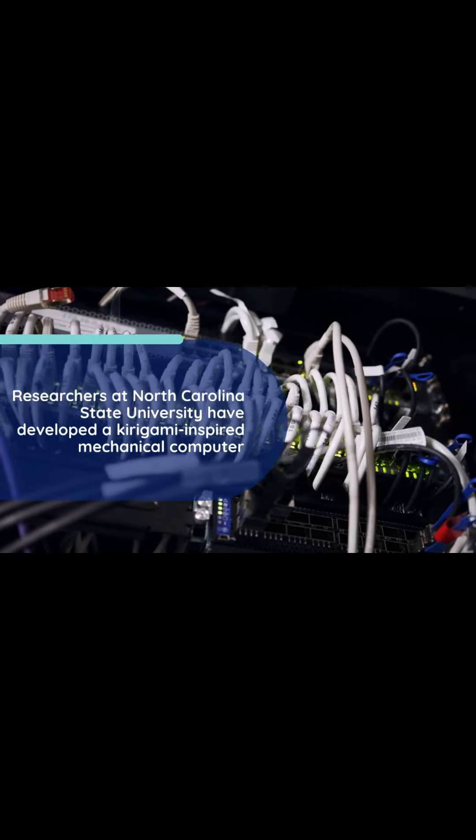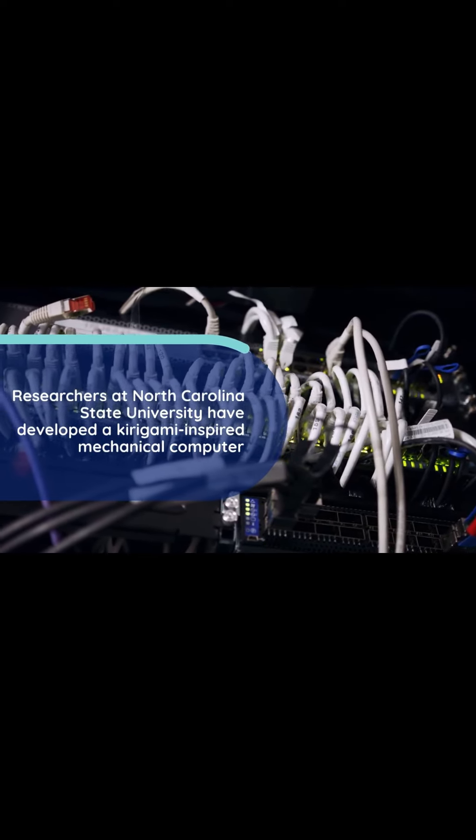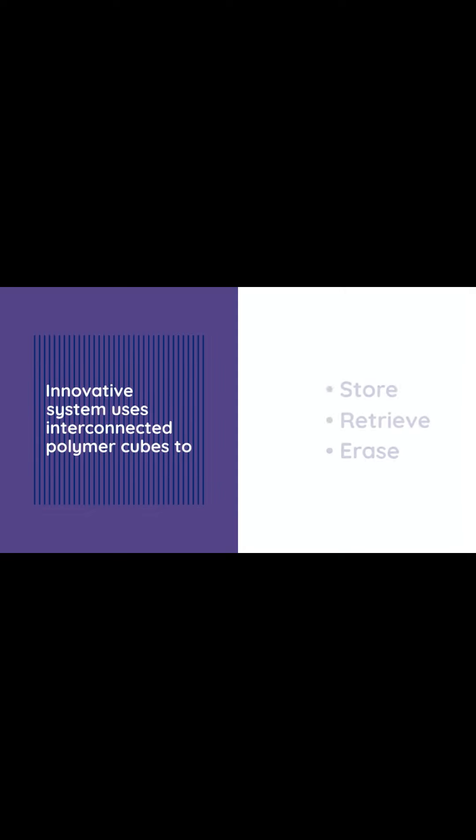Researchers at North Carolina State University have developed a kirigami-inspired mechanical computer. This innovative system uses interconnected polymer cubes to store, retrieve, and erase data without electronics.